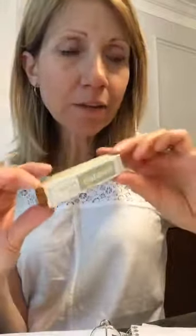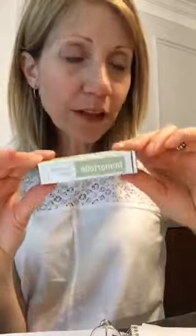I also just learned from a fellow oiler, Brittany, that Immortelle is fantastic — if you roll it under the eyes it really helps with that itchy eye feeling. It's an anti-aging blend and it comes free this month if you place an order with 200 point value. It's definitely a nice one to have in your medicine cabinet — great for allergies, some people use it as deodorant, and it's anti-aging.